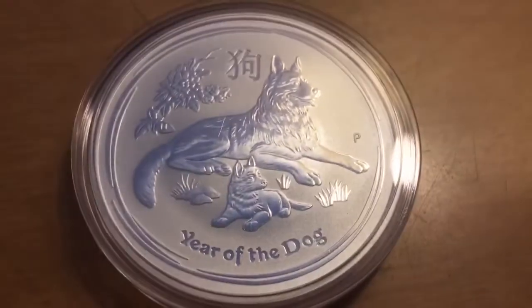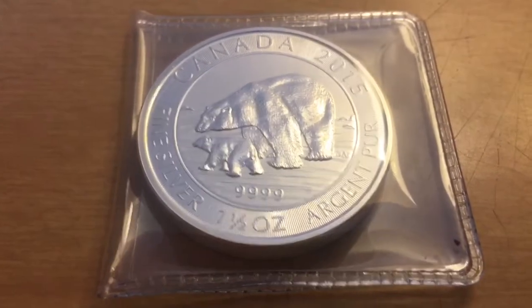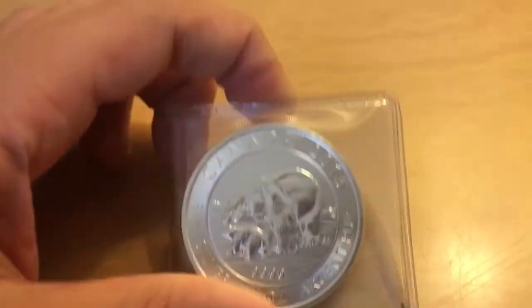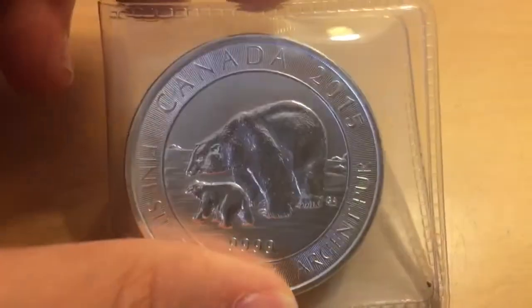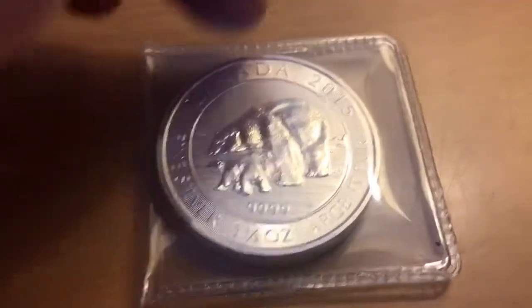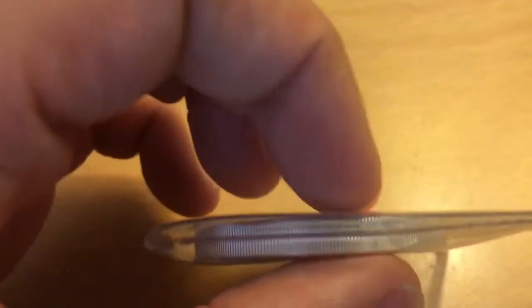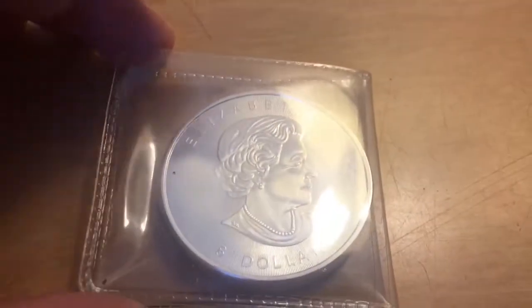Next bullion is a one and a half ounce fine silver that my mom got me for Christmas a year ago. It's from 2015 and it has a mama bear and a little baby bear — they are polar bears. The reason she bought me this is because it's supposed to represent me as her cub, and her favorite animal is a polar bear, so it's like perfect. It's pretty thick, thicker than the regular Canadian maple leaf. And this is Canadian — it says Elizabeth the Second and it's $8 if you were going to spend it, so almost like a $10 bill.